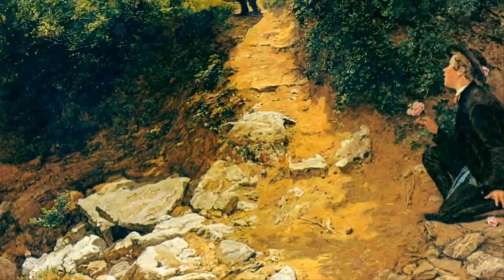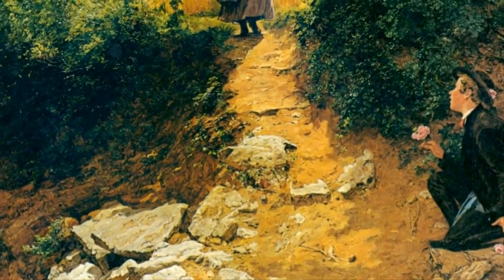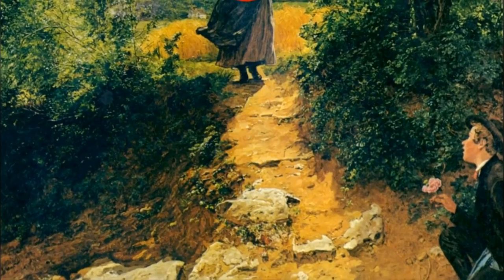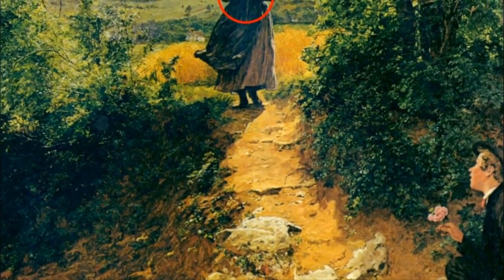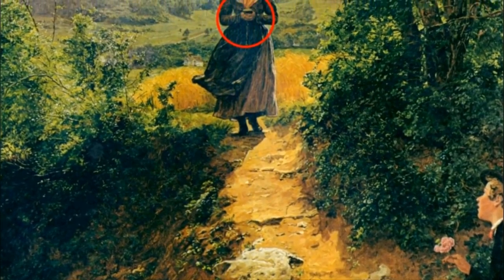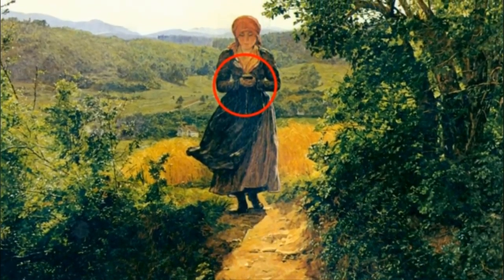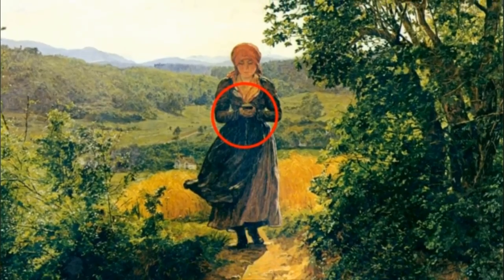In the artwork entitled 'The Expected One,' a woman is depicted walking with her head down through the countryside, while a man awaits her on bended knee with a rose in his hand. However, what's arguably most interesting about the painting is the object that the woman seems to be looking at — it certainly captured Russell's imagination.